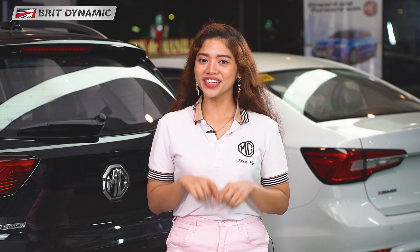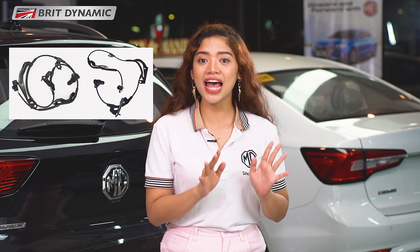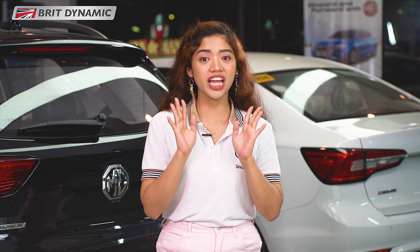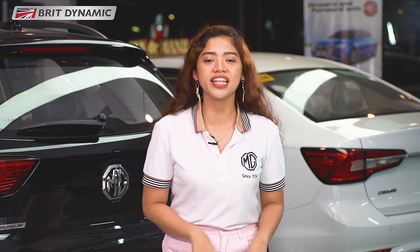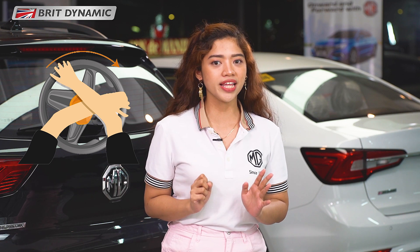Paano nga ba ito nag-work? The ABS system has speed sensors attached sa lahat ng wheels, at kapag nag-heavy braking sa sakyan at na-detect ng ABS system that a wheel is about to lock up, a modulator unit will partially release the brake pad on that wheel so that makakaikot pa rin partially or intermittently ang gulong during braking. So, the driver can maintain control sa vehicle.